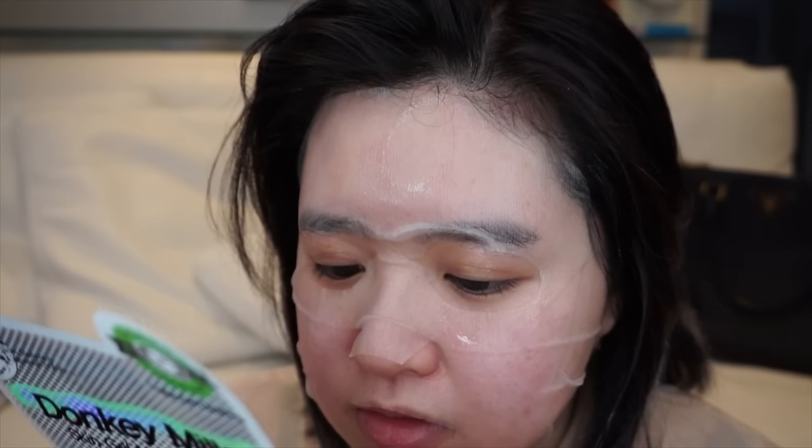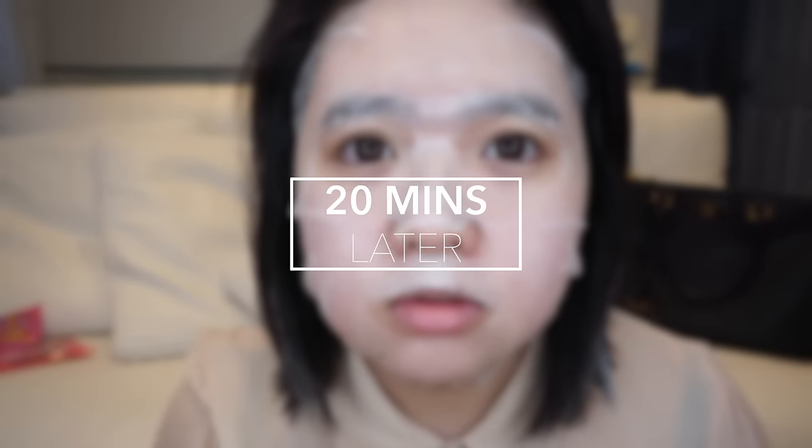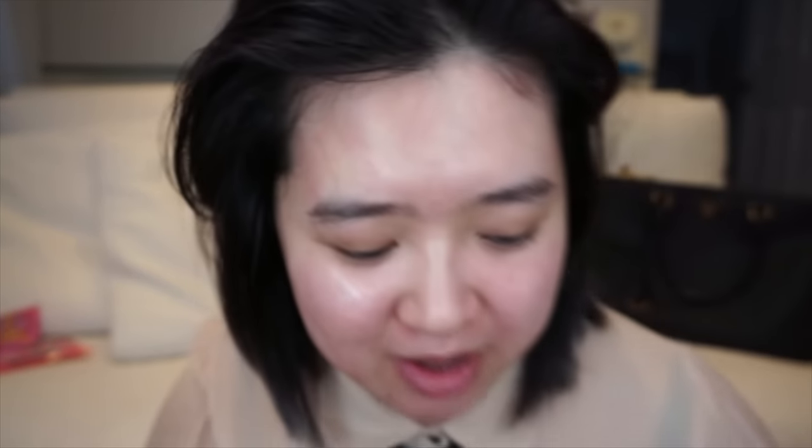I'm supposed to leave this on for 15 to 20 minutes and then remove. So it's been 20 minutes and it didn't get too dry where it kind of hardened over your face, so that's good — that's what I like about this mask. Because sometimes sheet masks I use tend to dry out really quickly and then they just stick to your face, and it's like you're peeling off a blackhead strip but all over your face. So I'm happy that this face mask doesn't do that.